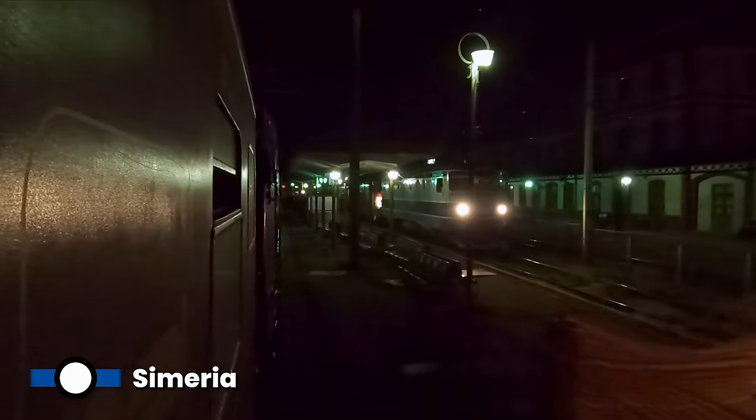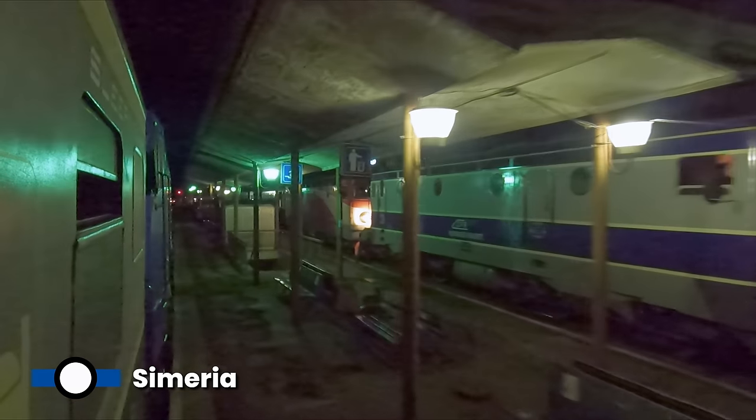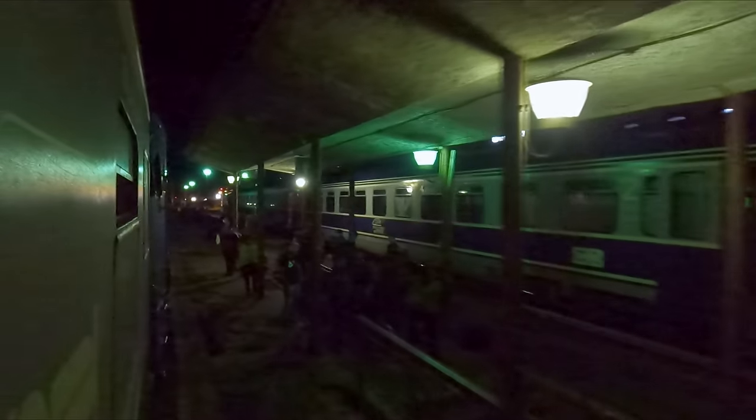We are now arriving at Simeria, a major junction station. This is where our diesel locomotive will be exchanged for an electric one that will take us to Iași. Our new locomotive is a CFR Class 40, with hundreds of these being built between the 1960s and 1990s. While we await departure, another one of Romania's many overnight trains pulls in next to us. Half an hour is allowed for the changeover, and soon after, we're back on the move.